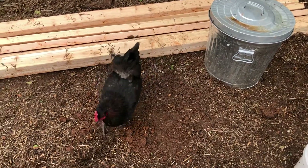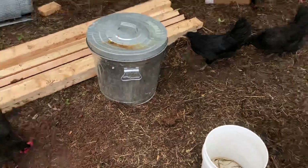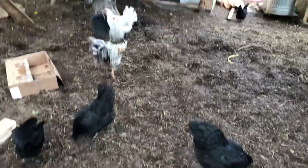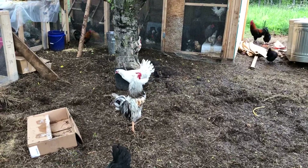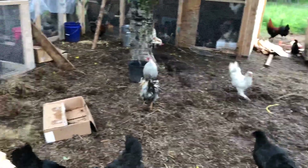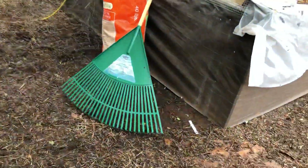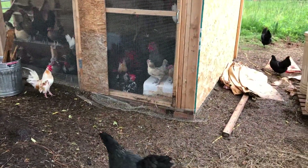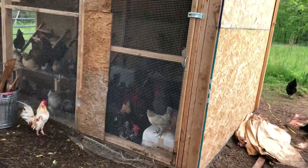What this little lady here is doing is what will soon be happening with all of our little bantams. So this is the new bantam house.